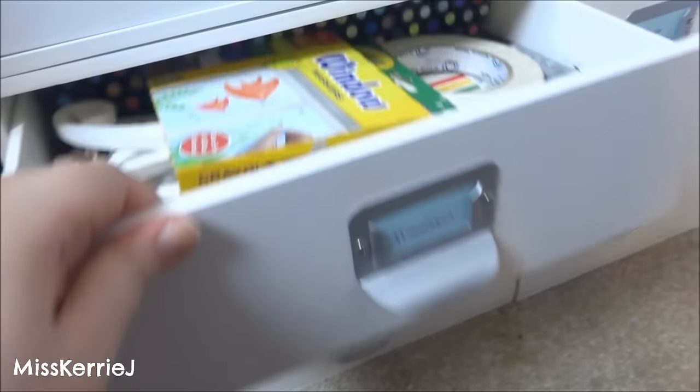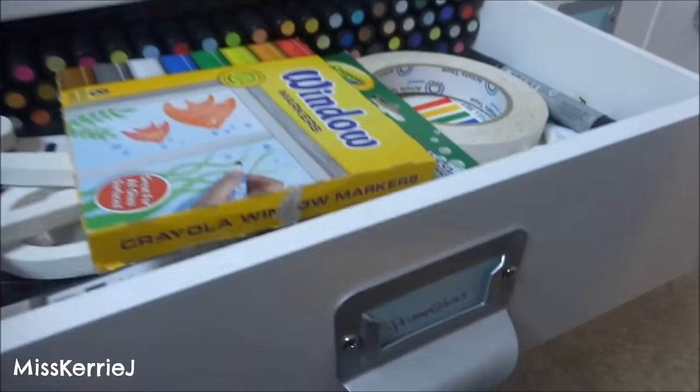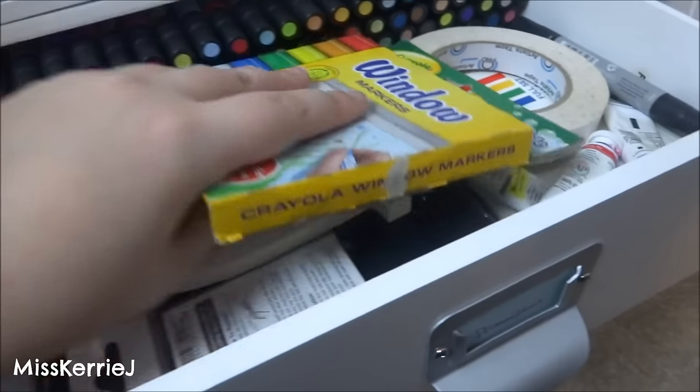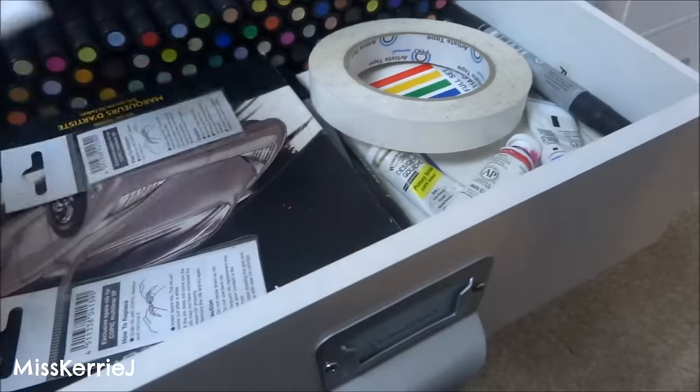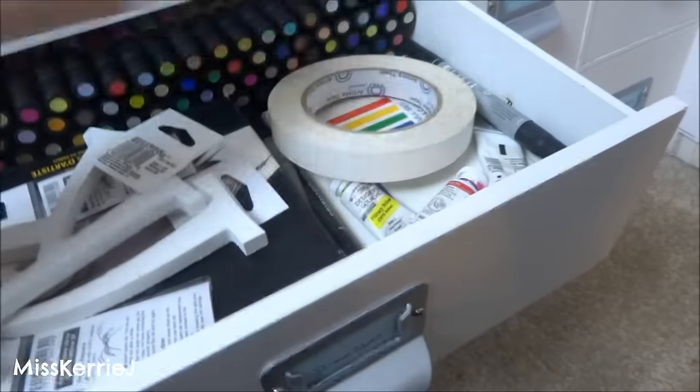This one has my Prismacolor markers in it that still work even though I've had them for over ten years. There's window markers, some artist tape, and mostly Prismacolor markers. And there's some gouache and stuff in here.